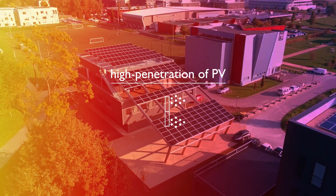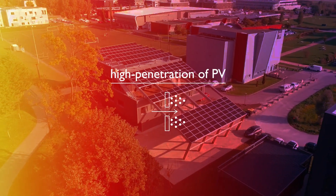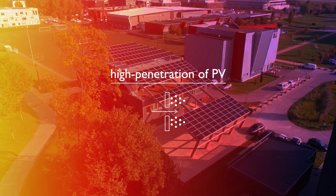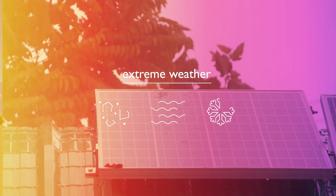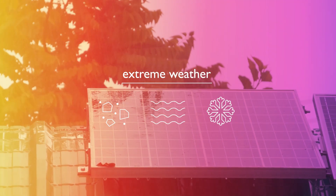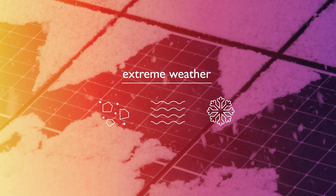We have also developed innovative solutions to improve the high penetration of PV generation into grids with enhanced stability. This includes improvements in nowcasting and forecasting accuracy, even on new PV technologies or during extreme weather conditions like soiling, snow, and fog.